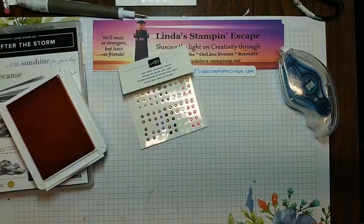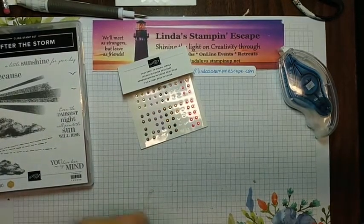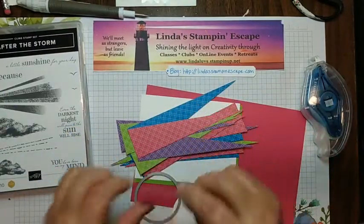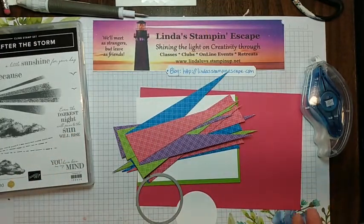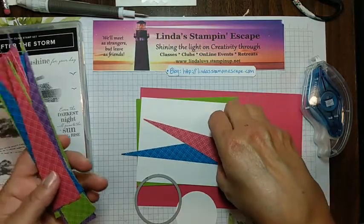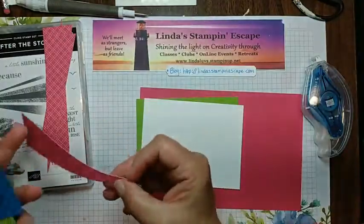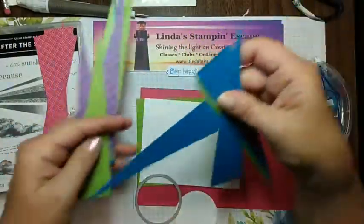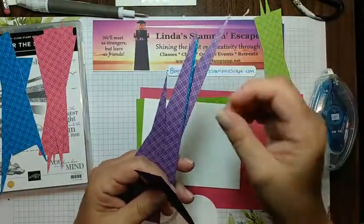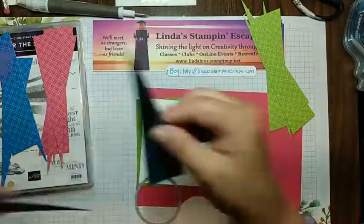Simple card! Now I'm going to show you just a little bit different layout. We are going to work with our Melon Mambo — I'm going to stick with the same designer series paper stack, the brights. So we did Mango Melody and Daffodil Delight, and now I'm going to be working with Melon Mambo, then we have Pacific Point, a little Granny Apple Green — she really kicks things up — and then Gorgeous Grape.